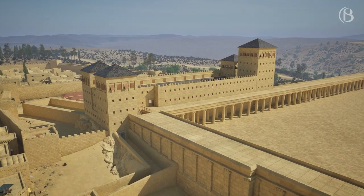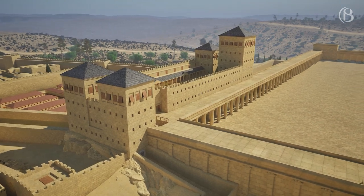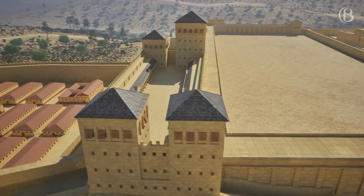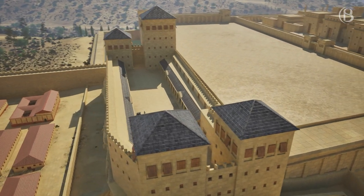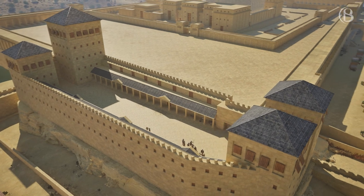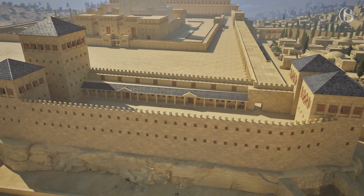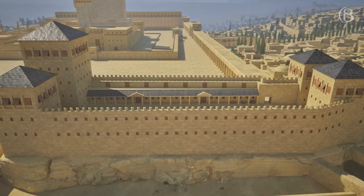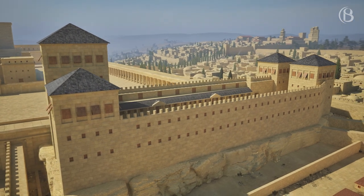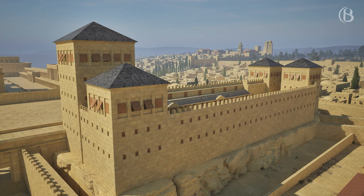Built on the quarried-out remains of the bedrock hill to the north of the Temple Mount stands the Antonia Fortress, built by Herod and supposedly named after his friend Mark Antony. With its large bedrock foundation and high protective walls, the fortress was almost unassailable. Used as a military headquarters and barracks to protect the Temple Mount, some believe that the Antonia Fortress was the site where Jesus was tried for high treason, while others believe he was held in the Praetorium, a part of Herod's Palace in the west of the city.